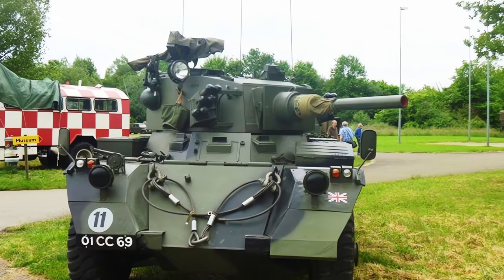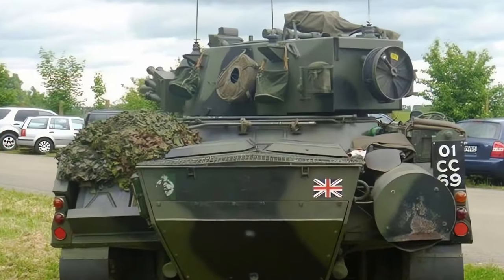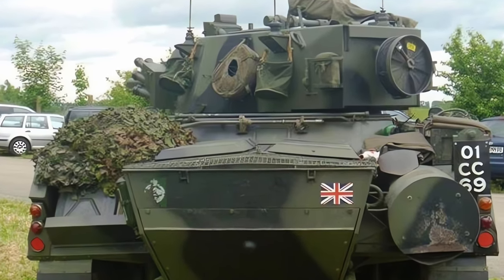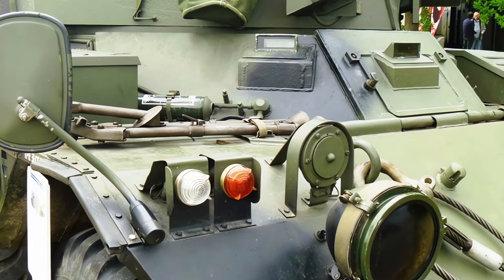The main armament is a 76mm L5A1 gun, which can fire high explosive, smoke, and canister rounds. The secondary armament is a coaxial 7.62mm machine gun and two smoke grenade launchers.